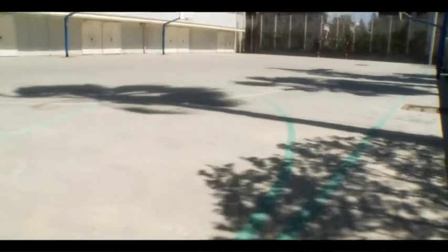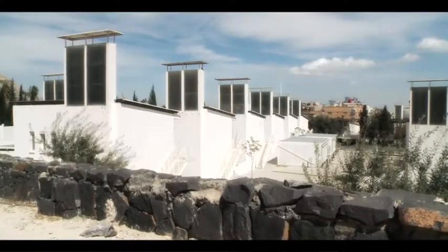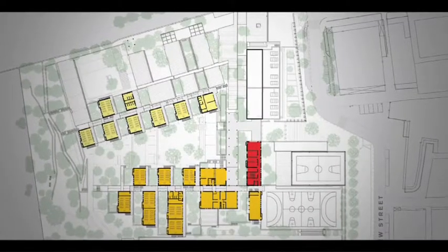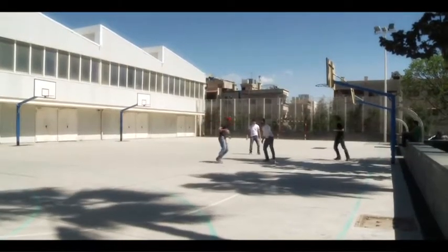Covering an area of some 5,600 square metres, the school consists of two rows of classrooms separated by a playground. The canteen, administration buildings, and gymnasium are clustered along the eastern edge of the site. Altogether, the school has some 900 pupils between kindergarten and high school age.